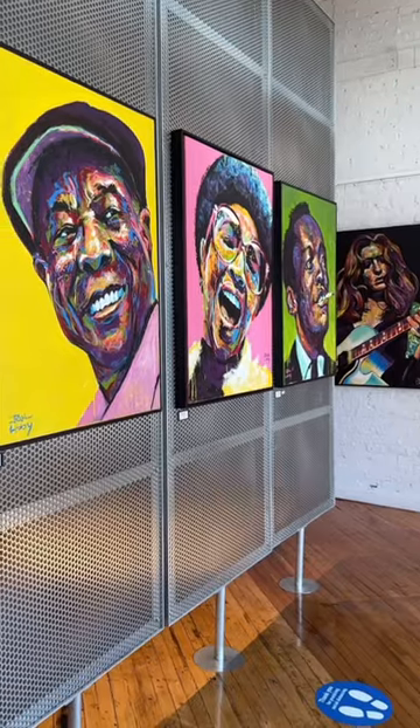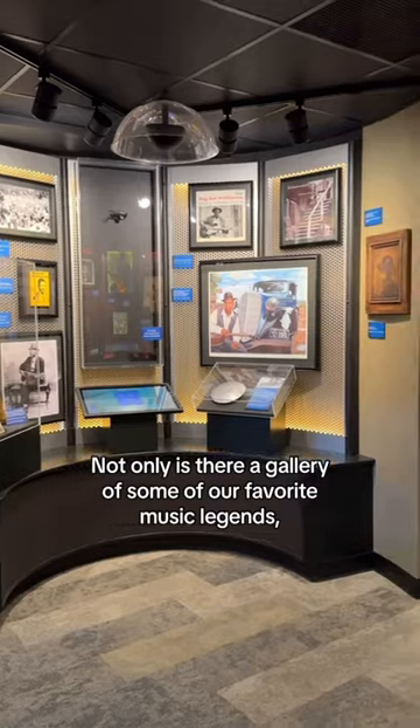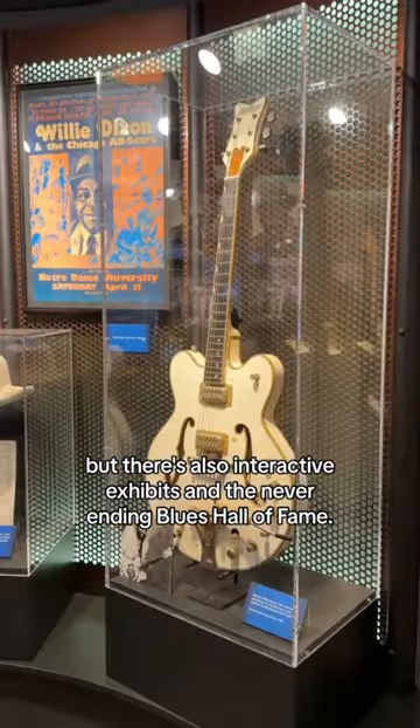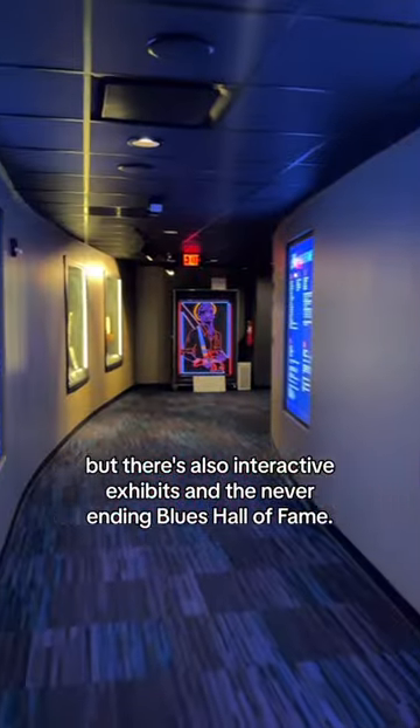Feeling blue? Head to the Blues Foundation's Blues Hall of Fame. Not only is there a gallery of some of our favorite music legends, but there are also interactive exhibits and the never-ending Blues Hall of Fame.